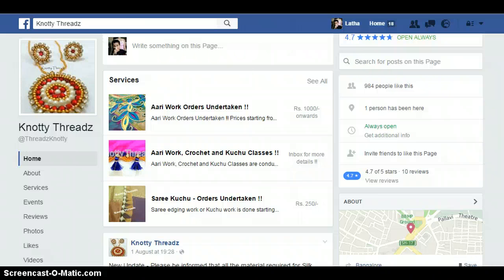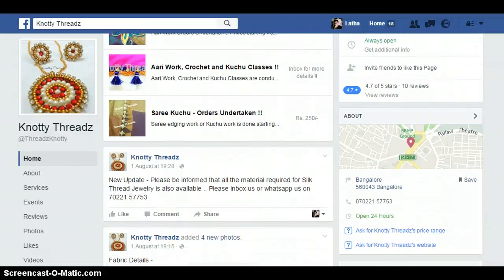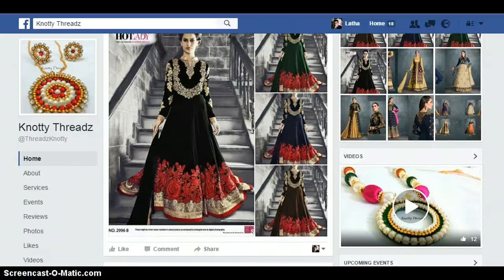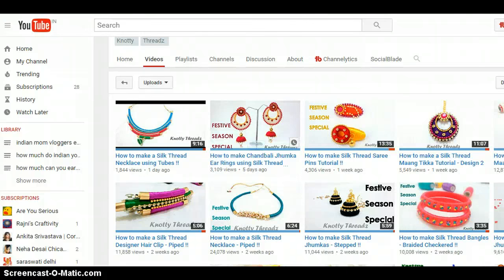They also do kuchu work for saris for 250 rupees, things like that. They are also selling some products and materials on their Facebook page.